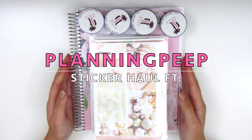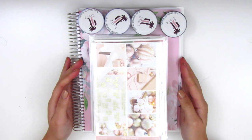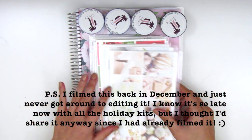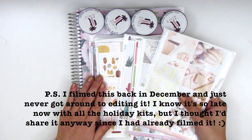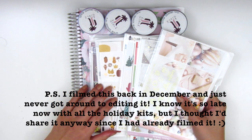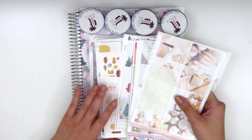Hi everyone! This is Sheri from Planning Peep and welcome back to my channel. Today I will be filming a haul for you guys and I have basically a ton of kits to share. These were purchased over Black Friday. I always use Black Friday as a time to stock up on all the kits that I need.